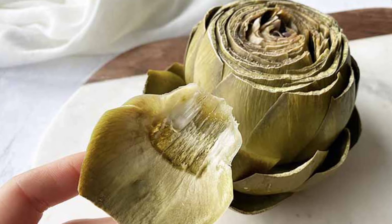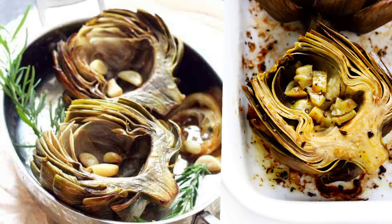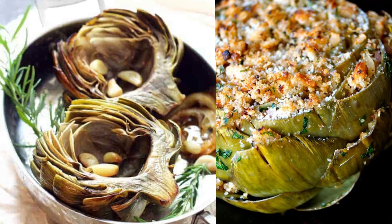You can make some amazing recipes like baked artichoke, roasted artichoke, grilled artichoke, and spinach artichoke pasta with this vegetable.